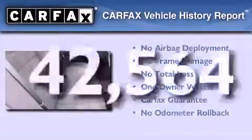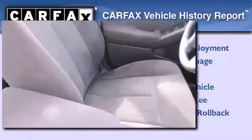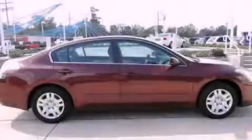This Nissan has had only one owner and it qualifies for the Carfax buy-back guarantee. Contact us today and schedule your opportunity to see this automobile in person.